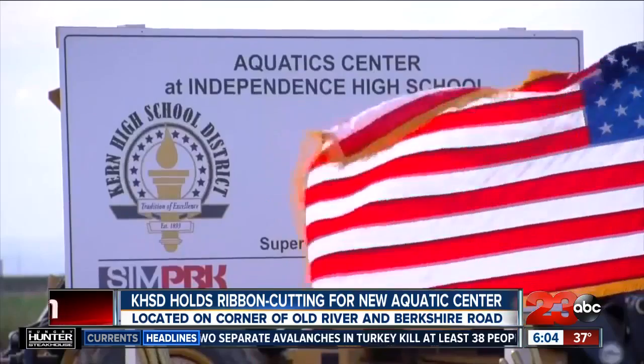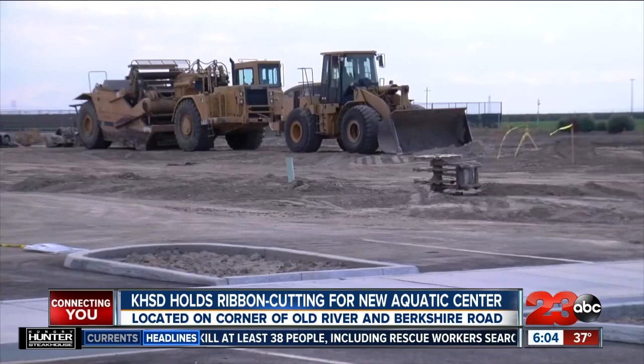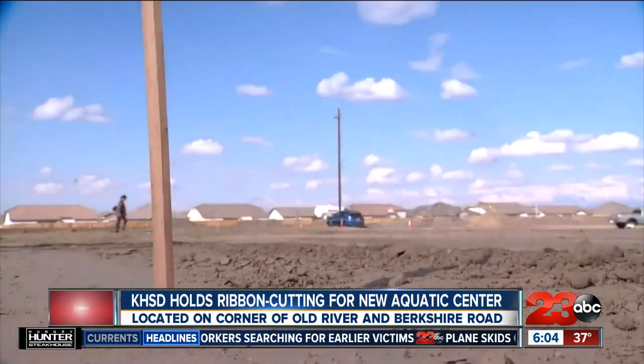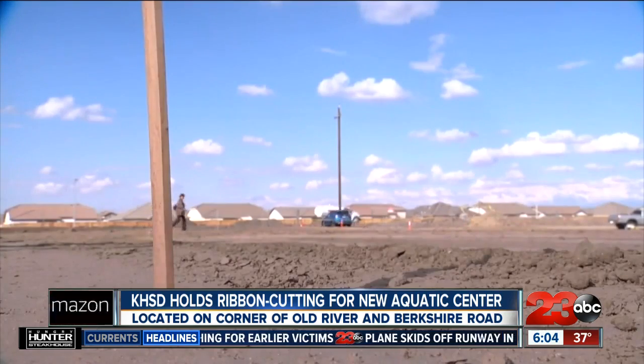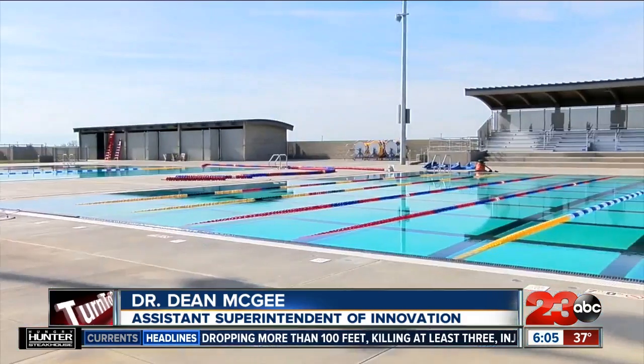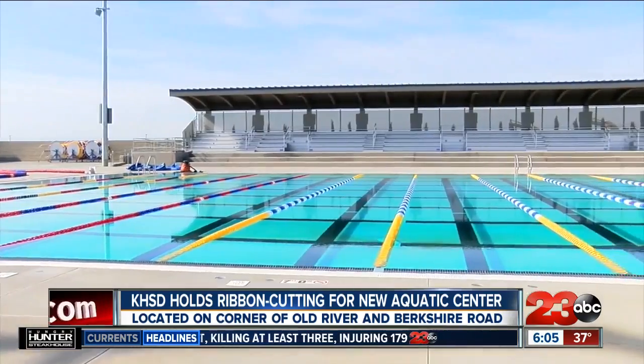In 2016, Kern County voted to pass Measure K, which allocated for construction in the Kern High School District, specifically a new aquatic center. Once that was passed, we began immediate efforts to design this facility, went through a design process for about a year, year and a half. Then we started construction after the groundbreaking almost two years ago, and now we're opening this facility just four years after the bond passed.